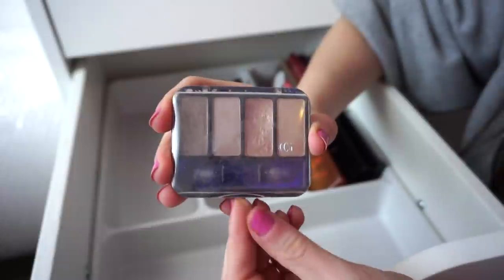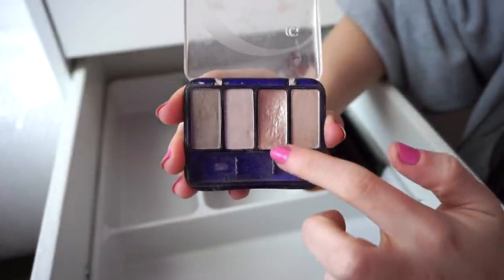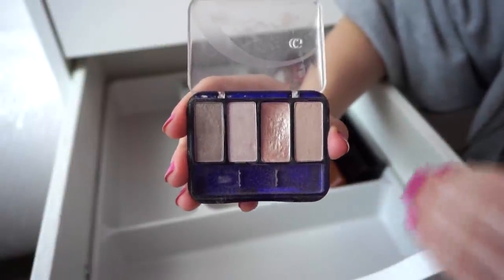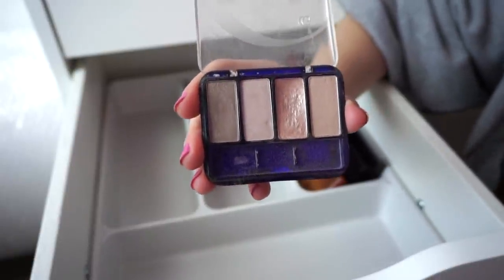Next I have this from CoverGirl — such an OG. This was my first eyeshadow quad ever. I legit went ham on this shade. I don't use it anymore; it's just one I keep for nostalgic reasons. I think I got this when I was 16 or 18 years old.